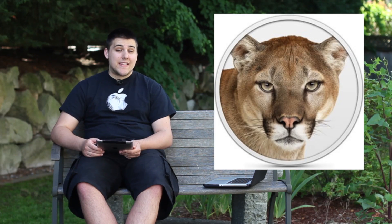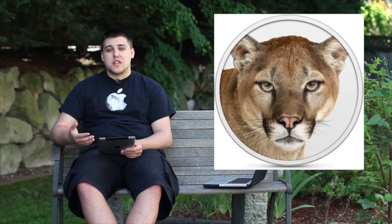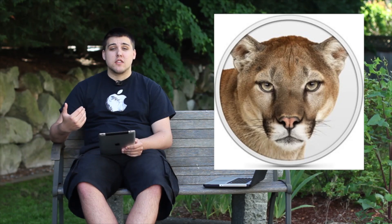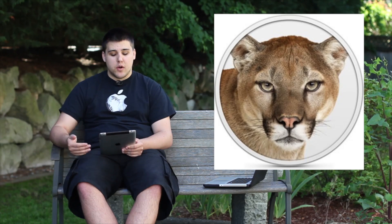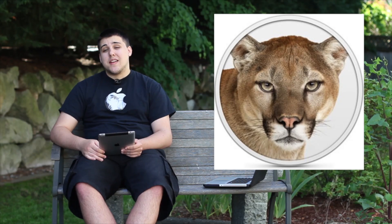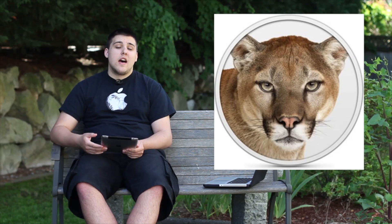Mountain Lion also includes dictation — a Siri-like feature you can use to compose tweets or dictate into Microsoft Word. There's enhanced AirPlay, letting you send your desktop display directly to your Apple TV with no third-party software. iCloud is getting a huge update when iOS 6 and Mountain Lion roll out. Notification Center is also included, allowing you to dictate messages and see everything that's popped up.